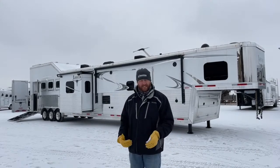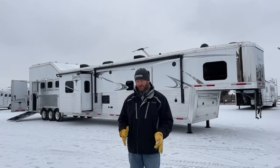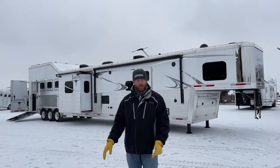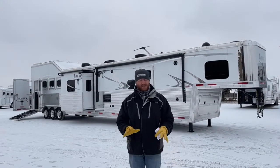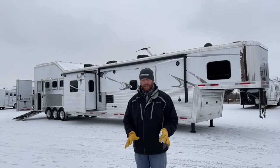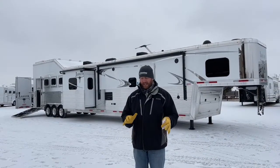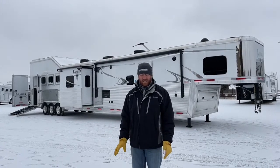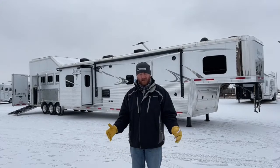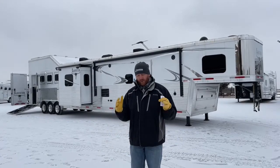We have two different shops here. This is a living quarters, so it'll go through both shops, whereas utility trailers just go through our chassis side. On the chassis side, we go ahead and realign every trailer — they're no different than passenger vehicles. Things can happen; they can get knocked out of alignment, causing bad tire wear and issues while traveling. Tires aren't cheap right now, so we try to get these trailers running down the road as best as possible.